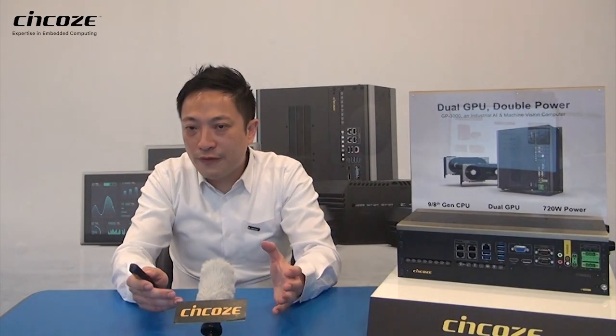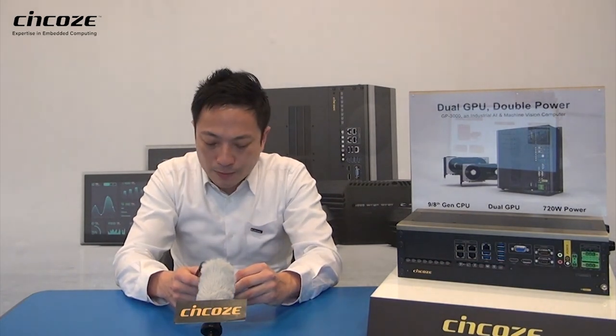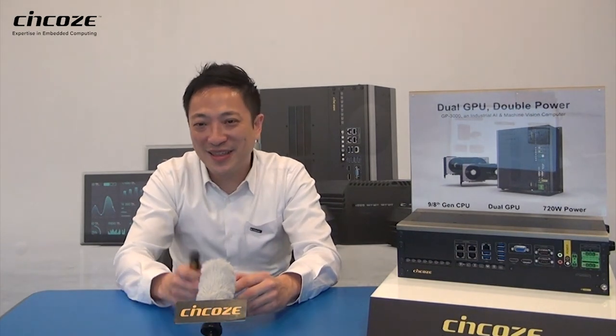So that's an overview of the GPU trend we are seeing and Syncos's target markets. Thanks very much for listening. Thank you.